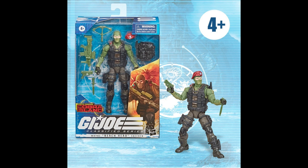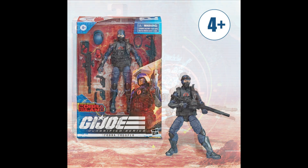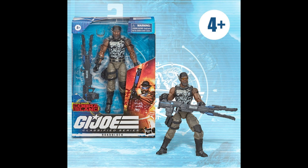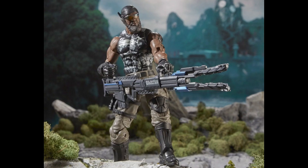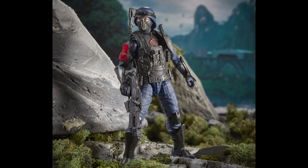Hasbro are offering us three more figures: we've got Beachhead, the Cobra Trooper, and then an exclusive Roadblock. Once again I don't really like Roadblock — it's his weaponry that puts me off, though the actual figure I think is pretty decent. Beachhead I like, and I am quite impressed with the Cobra Trooper. The Cobra Trooper does look really good.